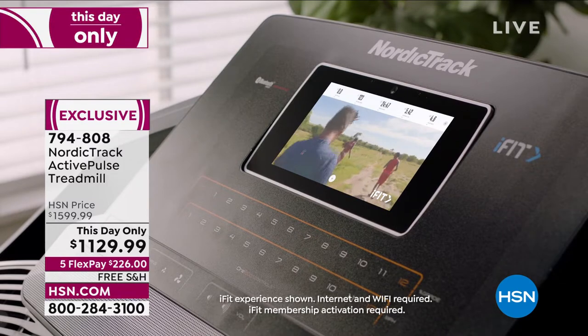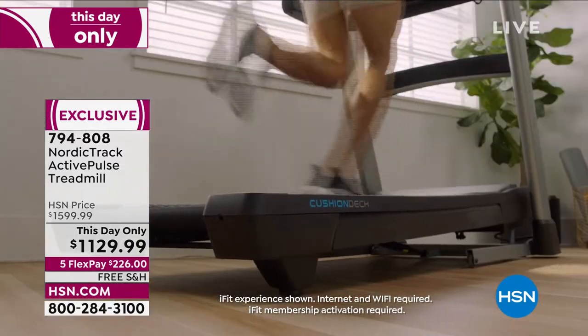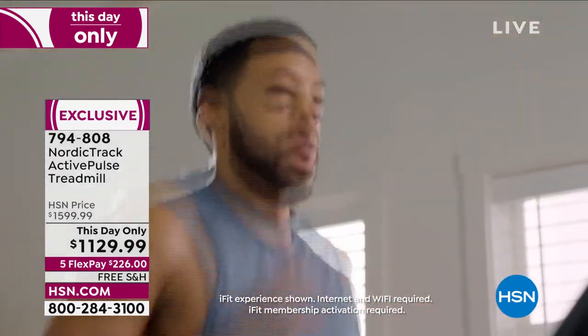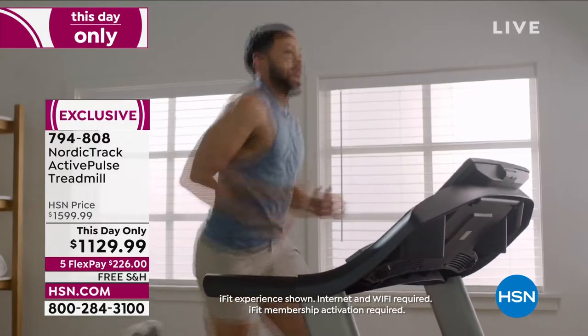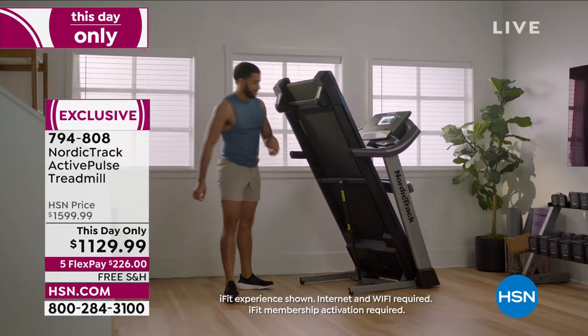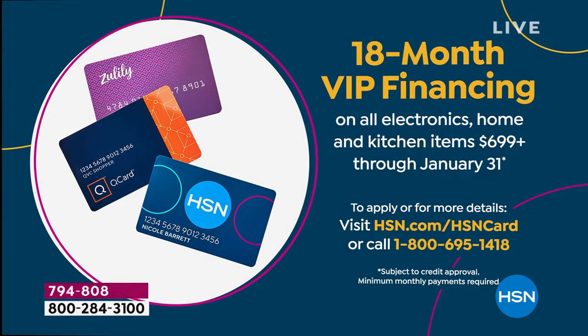At HSN, we make it easy for you to get this home. First, it's on free shipping and handling — this is a big, sturdy piece of equipment and it'd be expensive to ship, so HSN is covering that. You're also getting five flexible payments at $226 a month for five months with no added fee, no added interest — on your debit card, credit card, or PayPal. Even better: if you have an HSN card, we'll give you 18 months to pay this off — $62.77 a month. If you pay that minimum every month and pay it off in a year and a half, it's as good as cash.